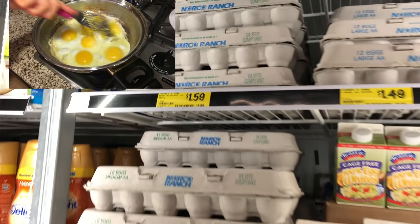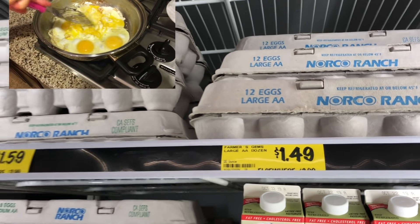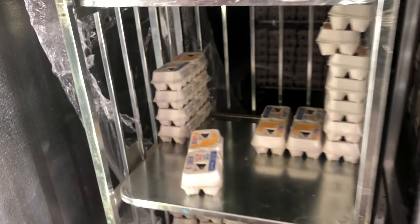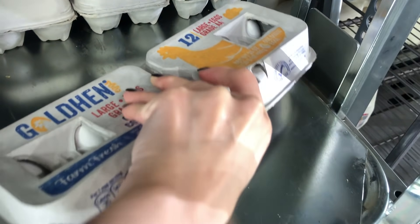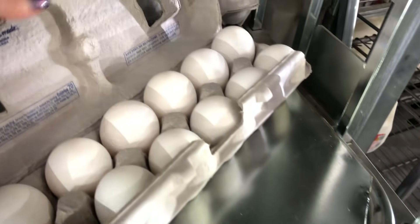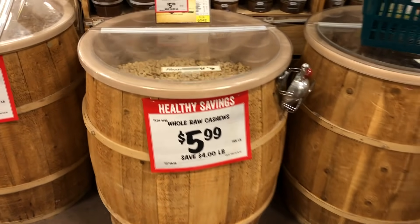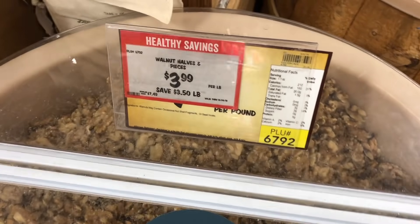Eggs go fast here, and even at Grocery Outlet they're well over a dollar. I save my egg buying for Aldi, where I get larger eggs for under one dollar per dozen. I'm always sure to do a quick check by making sure all of them move from the bottom — that's the fastest way I know to confirm none are cracked. For nuts, when Sprouts has them on sale, I stock up on a couple pounds and keep them in the freezer.